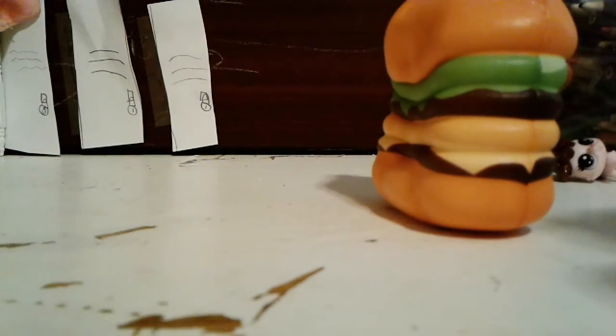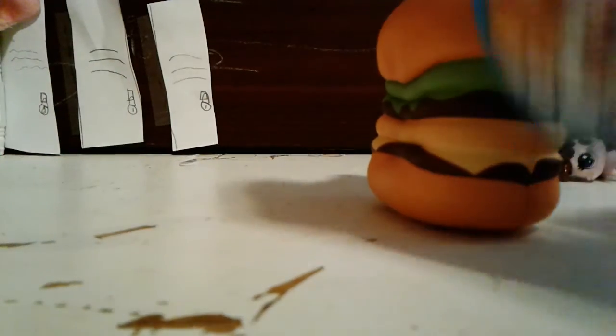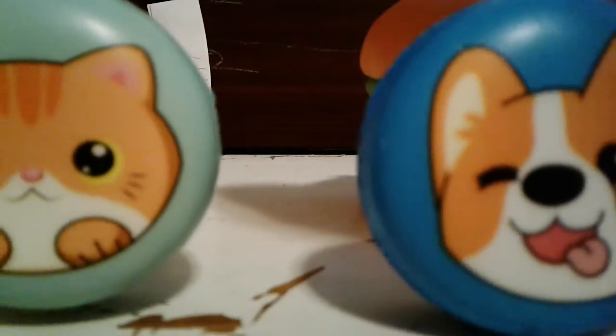I got the kitty squishies for $3 at Walgreens and the big one for $6 at Walgreens. Super squishy — oh my gosh, it's just a mess!